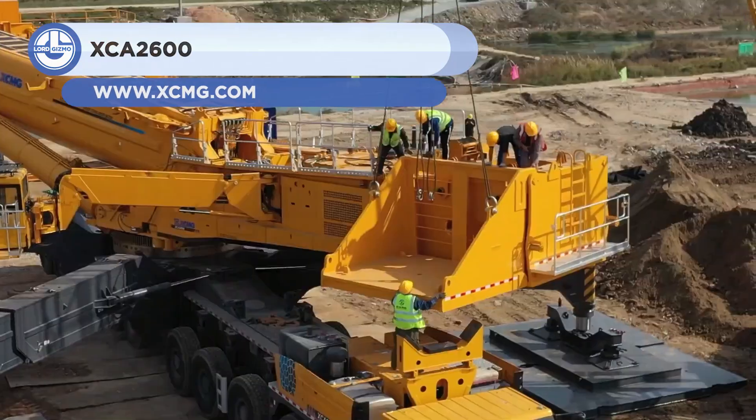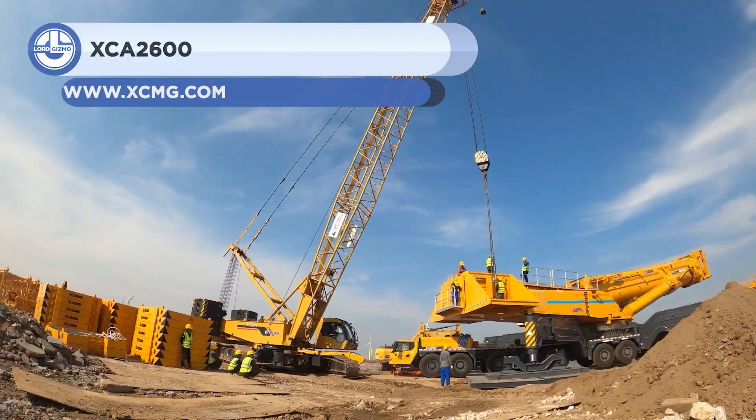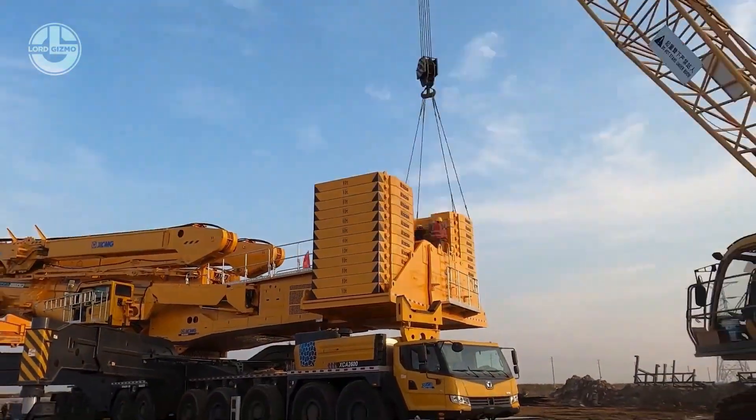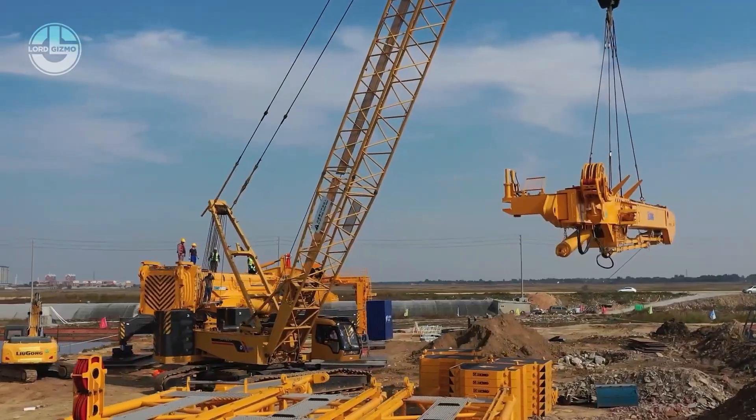First up we have the XCA2600. This all-terrain crane was independently developed by XCMG. It has a 10-axle chassis with a lower crane body that protects the equipment while operating at wind power plants.